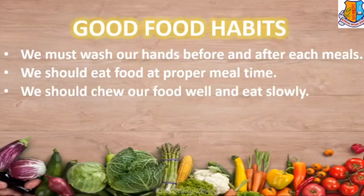We should chew our food well and eat slowly. We should not eat food in a hurry. Do not overeat. We should eat only the quantity which we feel we can eat. We should not overeat as it can create serious stomach issues.